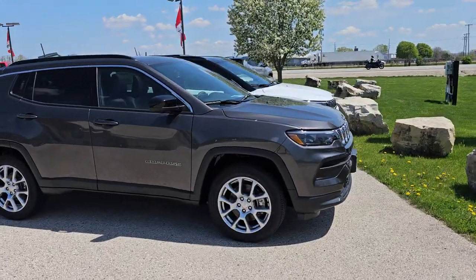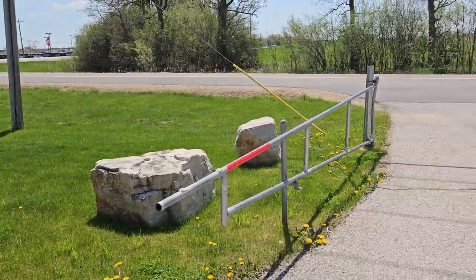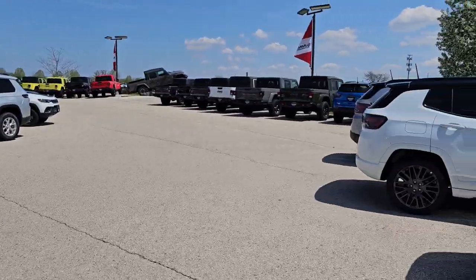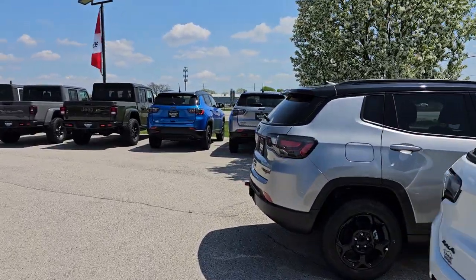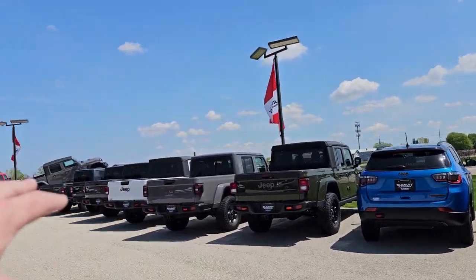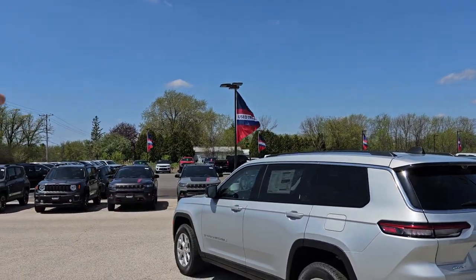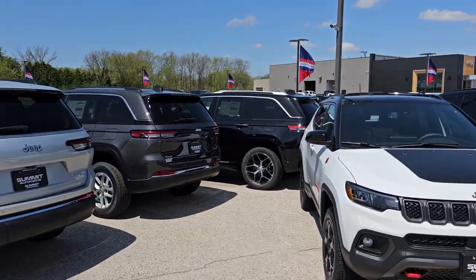We have Compasses in the front row. We've got all these rocks here so nobody can come in at night and steal things. We've actually caught some people trying to steal catalytic converters — those guys are in jail now. We have Compasses as well, new Gladiators here, got a Gladiator on the ramp. Over here we have Grand Cherokees, Renegades, Compasses — mainly Grand Cherokees all the way along into the pond lot. I'll get to the pond lot in just a little bit.